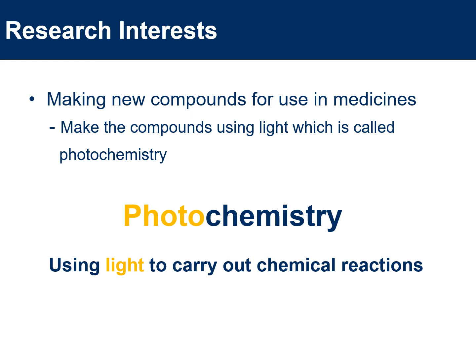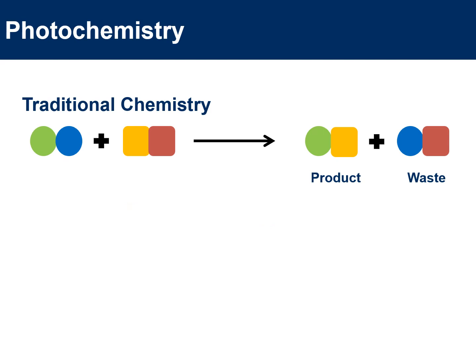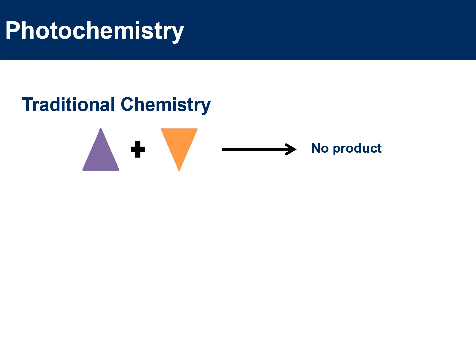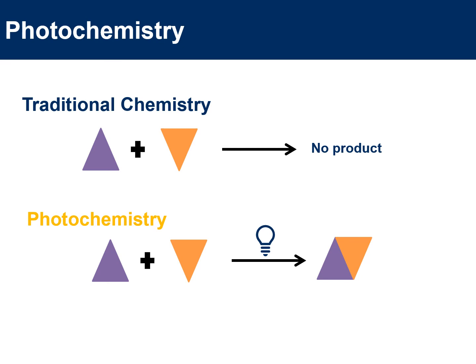But why do we want to use light to carry out chemical reactions? There are two main reasons. First, photochemistry can produce less waste than traditional chemistry — with traditional chemistry you get a product but also generate waste, whereas with photochemistry you can take two compounds, irradiate them with light, and just get product. Second, photochemistry can produce compounds that we can't make using traditional chemistry — for example, two shapes that wouldn't react with traditional chemistry can be irradiated with light to give the product we are interested in.